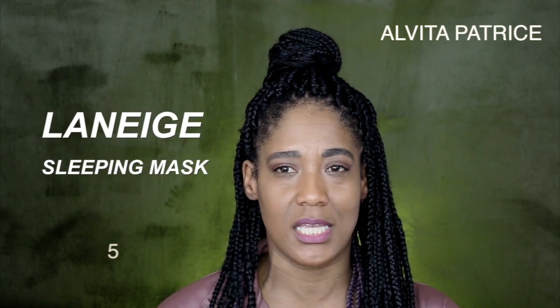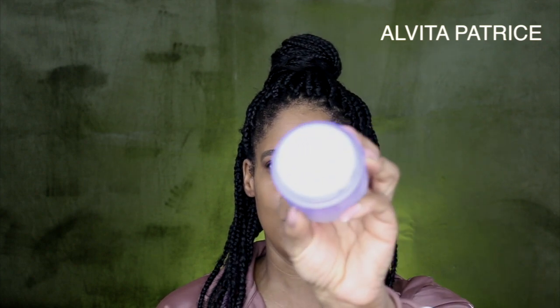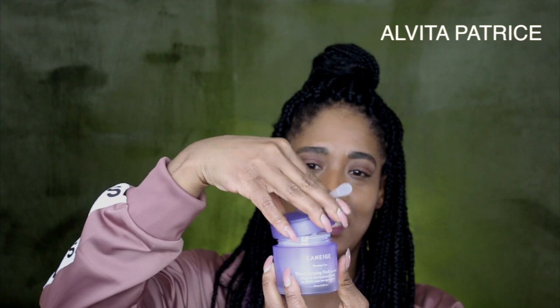The first thing I picked up is this Laneige Water Sleeping Mask — this is what it looks like right here. This is fairly new so I have not used it just yet. The packaging looks very luxurious and bougie, and it does come with a little spoon scooper so you can scoop it out. The inside has a jelly consistency.